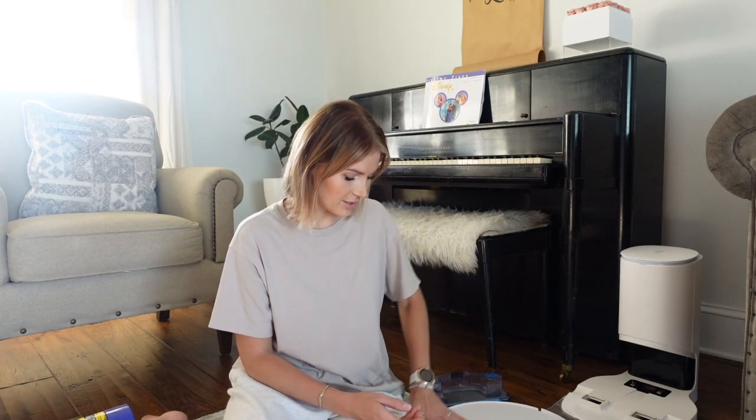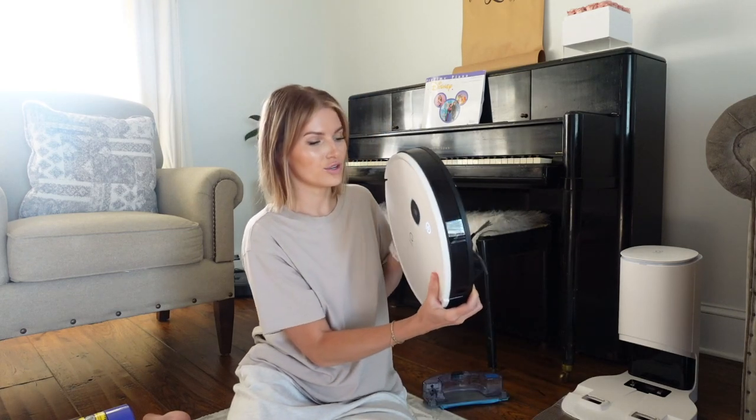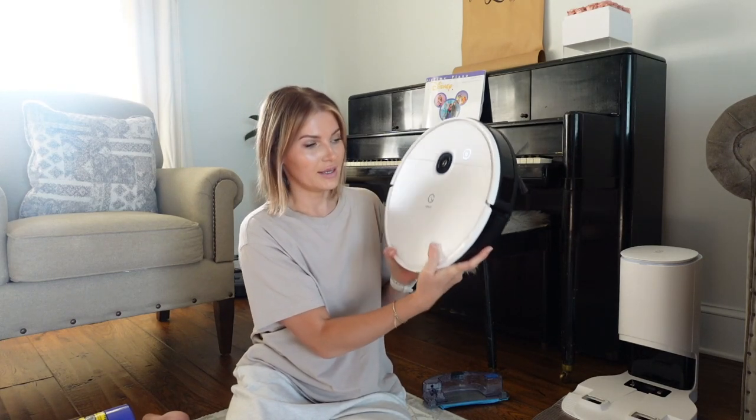This is the station — the Vac Station — and this is the actual robot vacuum that will be vacuuming your house. This is the YiDi, by the brand YiDi. I love the sleek design; it's very aesthetically pleasing. I love the white — it blends in nicely with my home decor. It's not clunky at all, and I don't mind having it sitting in my formal living room.